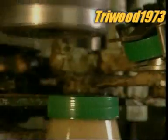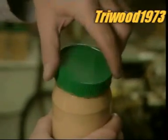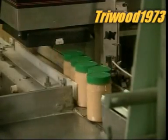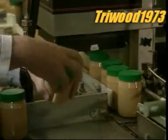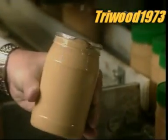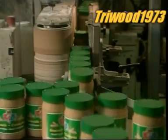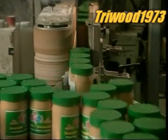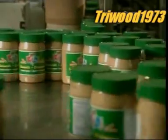Once the jars are filled with peanut butter, they go through the capping machine. The caps have an aluminium seal inside. As the caps pass through a heat machine, the seal drops down and adheres to the top of the jar, creating an airtight seal. A machine prints the production date and expiration date. Those unopened jars of peanut butter will stay fresh for one whole year — though with kids around, it usually lasts for just a week.